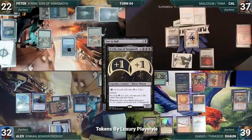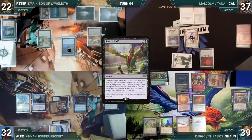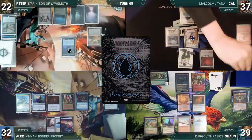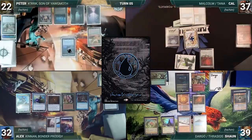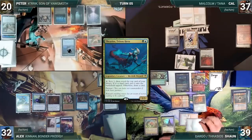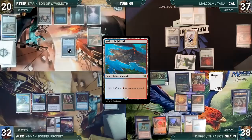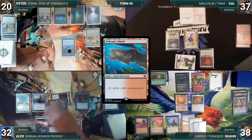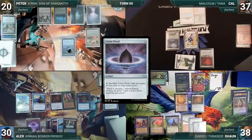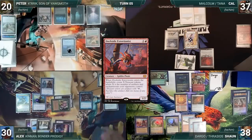Sean draws, plays a Mana Confluence, and attacks Peter with Dargo. In response Peter casts Saw in Half targeting Dargo; Alex draws through Rhystic Study. Krik triggers and gets a +1/+1 counter. Saw in Half resolves, destroying Dargo and creating two miniaturized Dargo tokens; Sean sacks one to the legend rule. Alex draws, plays an Island, and passes. Peter draws, takes no actions. Cal draws and attacks Peter with Malcolm, creating a treasure through Malcolm. At end of Cal's turn, Sean activates Thrasios, scrying one and revealing a City of Brass onto the battlefield. Sean draws, plays a Bloodstained Mire, fetches a Volcanic Island. At end of Sean's turn Alex taps Ancient Tomb to activate Kennan, looks at top five but fails to find.